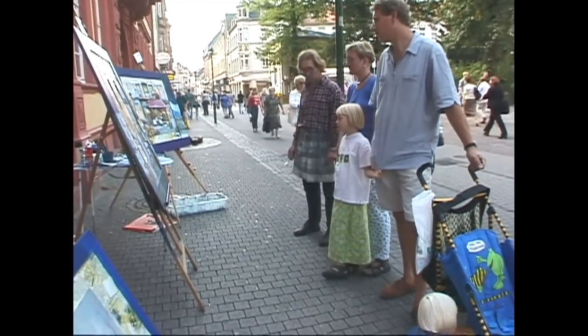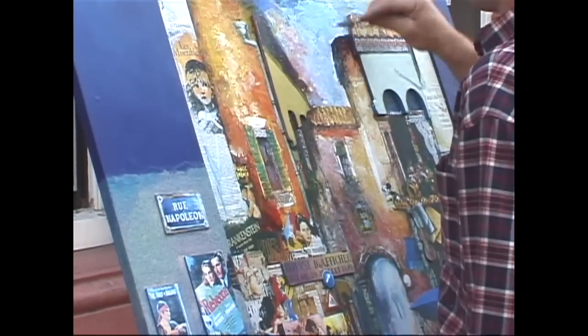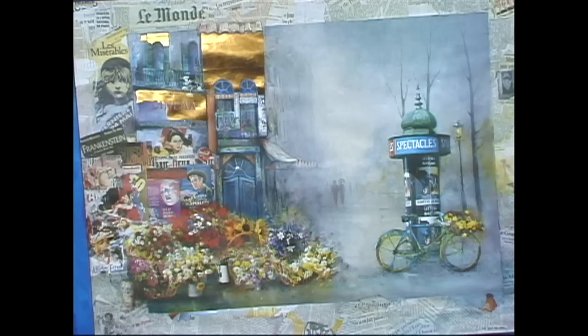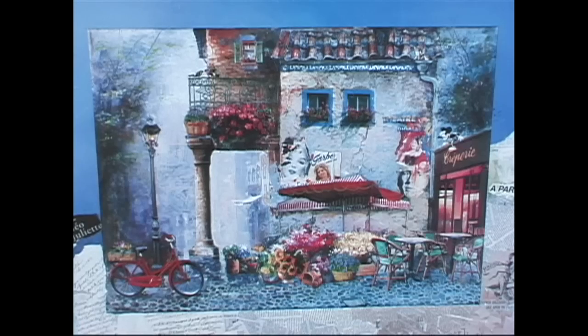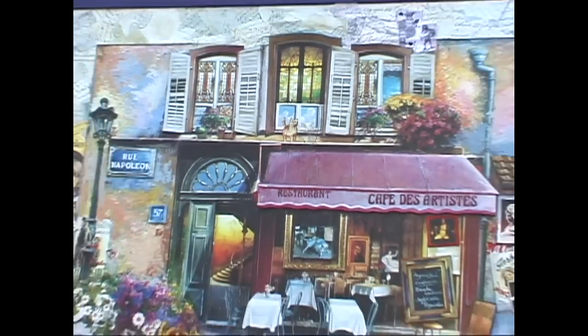You'll also run into sidewalk artists engaged in creating original oil paintings or watercolors — perhaps modern interpretations, contemporary art — and you'll find vendors selling all kinds of little knick-knacks and doodads.